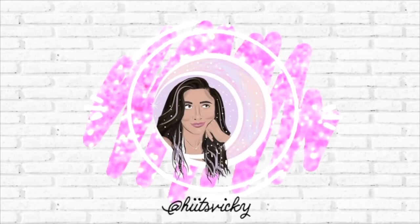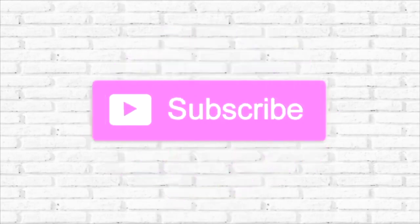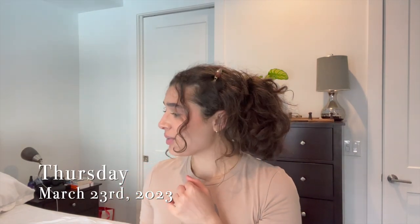Hello guys, and welcome back to my channel. Today's video is going to be another weekly vlog. It is Thursday, March 23rd, and I just got off work. I will have a couple of packages that I need to show you guys because I ordered some stuff from Crave Beauty — some skincare items — and then I ordered some more Nespresso pods just to restock. I wanted to show you guys what I got, but I really don't have any updates for this week so far.